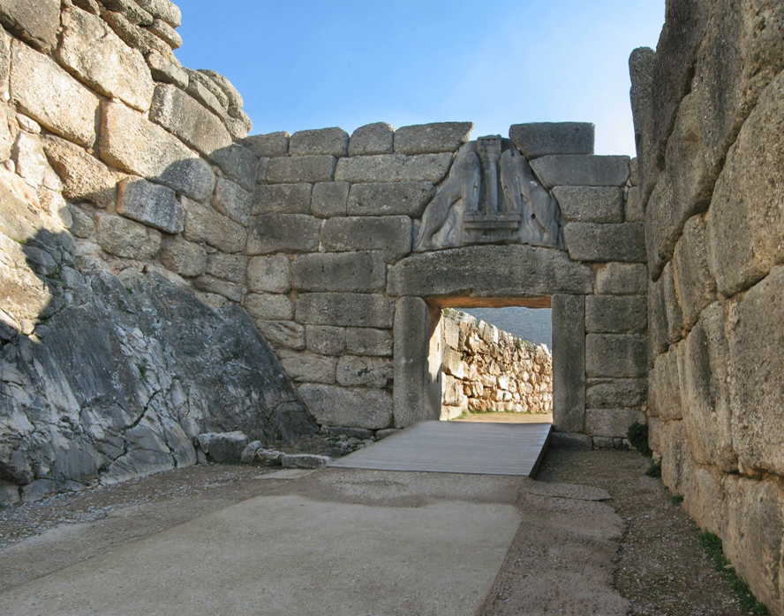The Lion Gate is a massive and imposing construction, standing 3.10 m wide and 2.95 m high at the threshold. It narrows as it rises, measuring 2.78 m below the lintel. The opening was closed by a double door mortised to a vertical beam that acted as a pivot around which the door revolved. The gate itself consists of two great monoliths capped with a huge lintel that measures 4.5 × 2.0 × 0.8 m (15 × 7 × 3 ft).